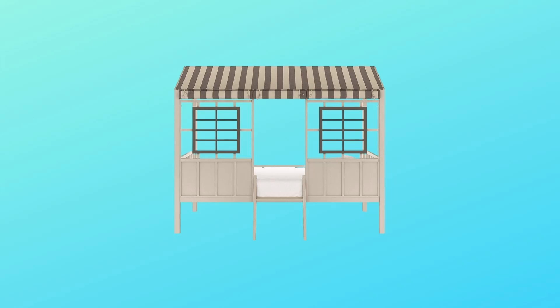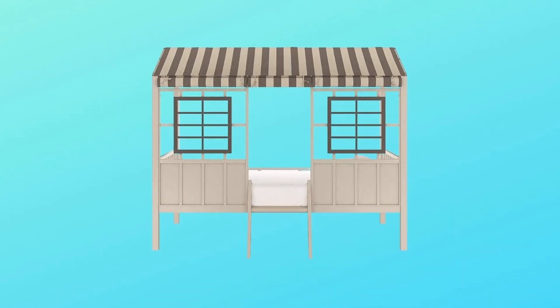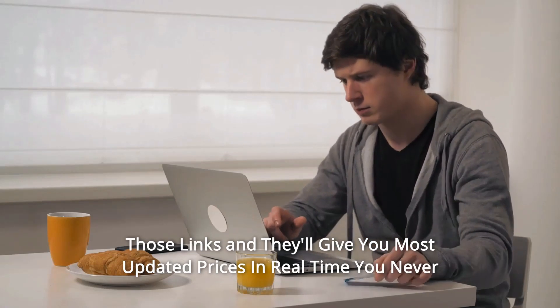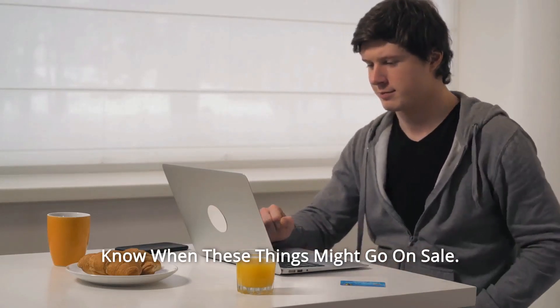Number 5: Twin mattresses are sold separately. And so much more. I leave my affiliate links down in the video description below. Click on those links and they'll give you the most updated prices in real time — you never know when these things might go on sale.